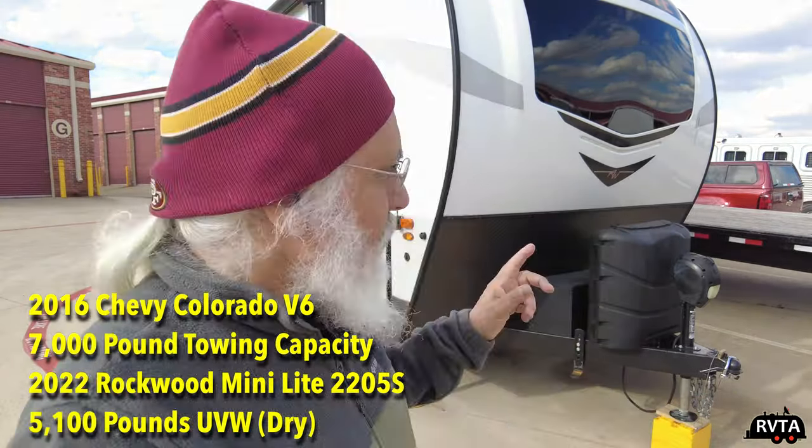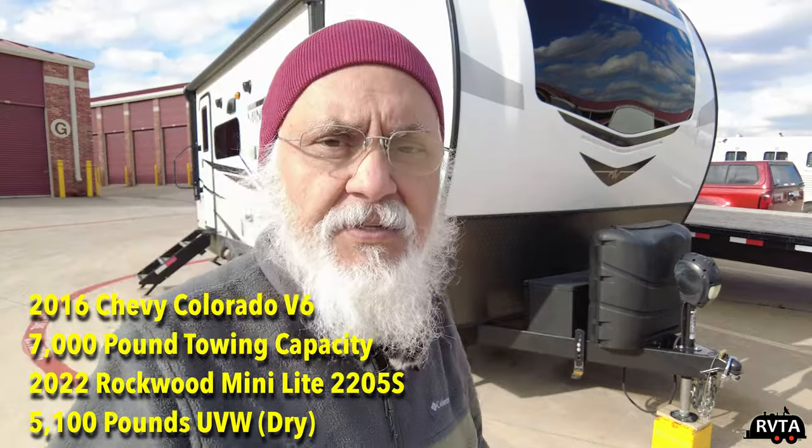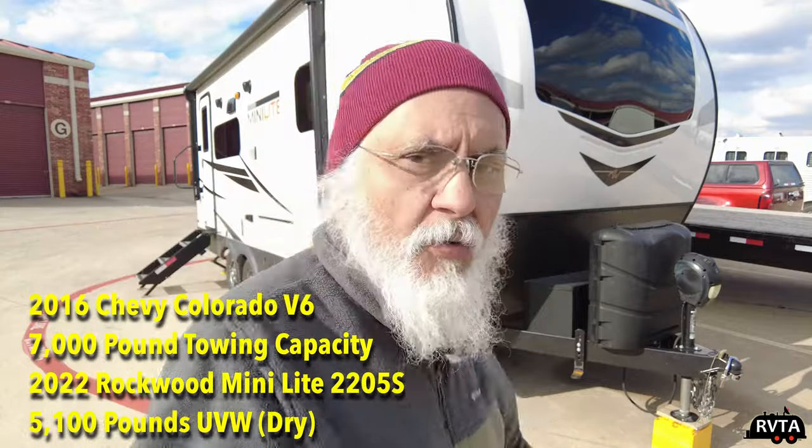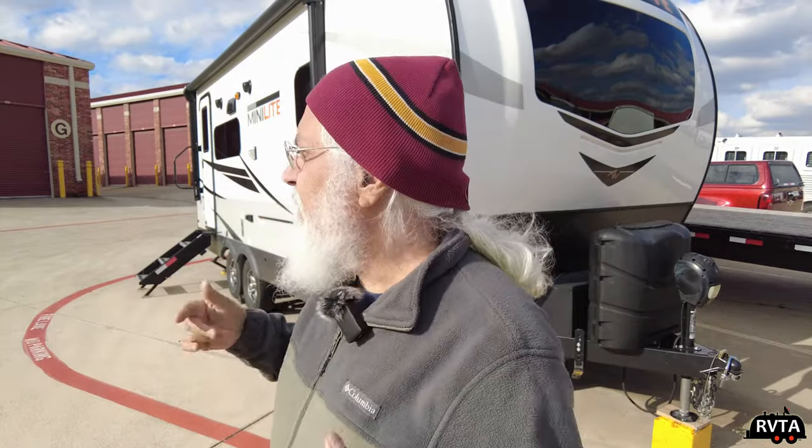So what kind of power does this use? It uses batteries and propane. When I'm hooked up at a resort or state park with full hookups, I'm getting electricity — and I use that electricity for the television, the microwave, the air conditioner, et cetera. So everything is pretty much powered by electricity when connected.